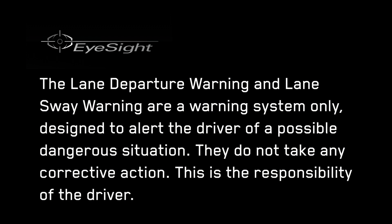The lane departure warning and lane sway warning will not operate in all circumstances, for example where lane markings are not clearly discernible. The lane departure warning and lane sway warning are a warning system only, designed to alert the driver of a possible dangerous situation. They do not take any corrective action. This is the responsibility of the driver.